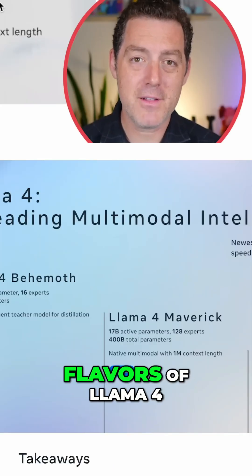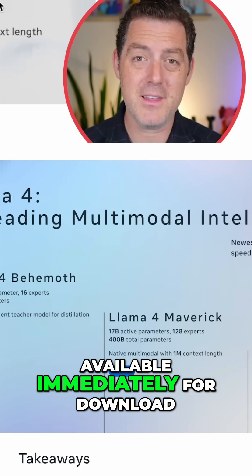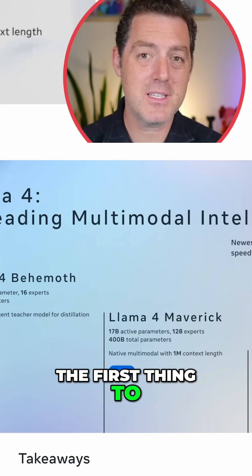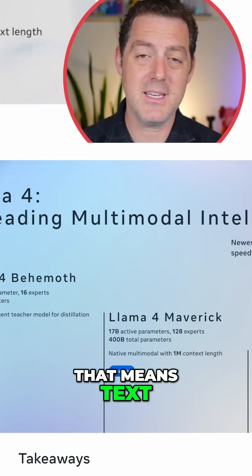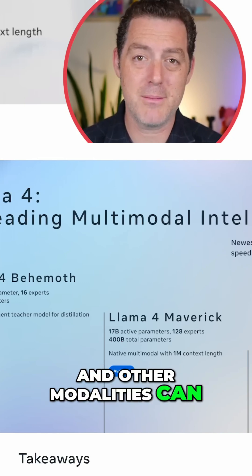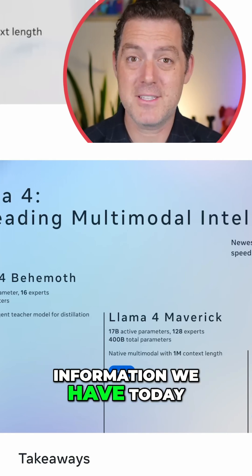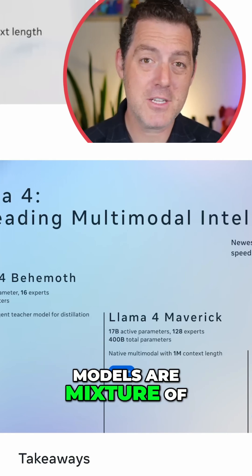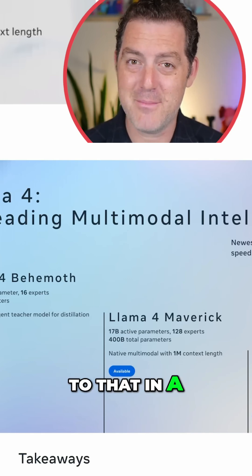There are three flavors of Llama 4 that were announced today. Two of them are available immediately for download, and one is coming soon. The first thing to know is that all three of them are multimodal — meaning text, images, and other modalities can be input and output. All three models are mixture of expert models, and they are not thinking models yet.